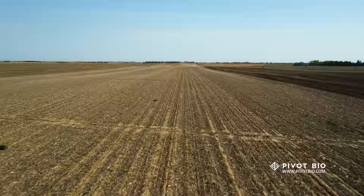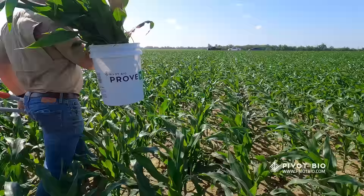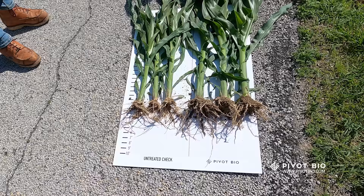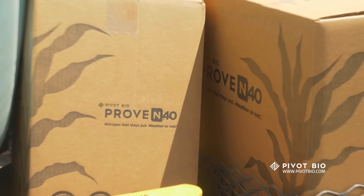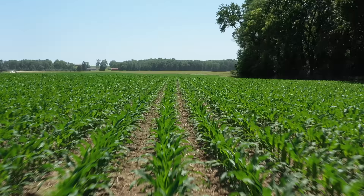Right now we just loaded up Pivot Bio, the Proven 40 product, which is very cool. We're out looking at one of our Pivot Bio plots. I like the looks of it. It's not leaching away in the groundwater. It's not running off when we get a hard, heavy rain. The Proven 40 is doing its job. It's that missing link that keeps my plant where it needs to be. Pivot Bio passed the test — so far it's checking all the boxes.